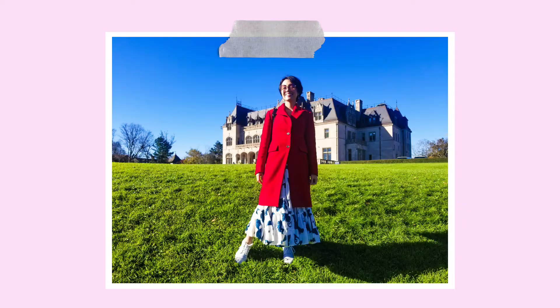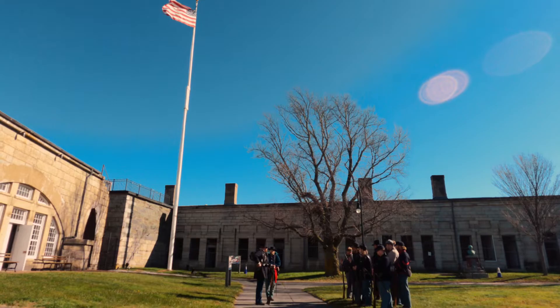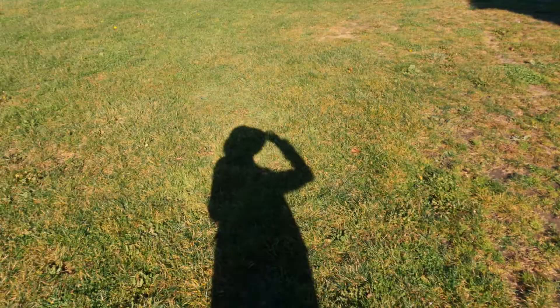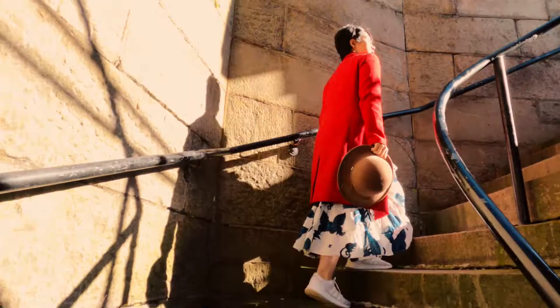Right now let's visit Fort Adams State Park. Fort Adams is a large coastal fortification — a defense wall built to protect a place against attacks. They offer guided tours for $15 per adult, but you can also do a self-guided tour and listen to an audio guide on your phone. Entrance is $7 per person.